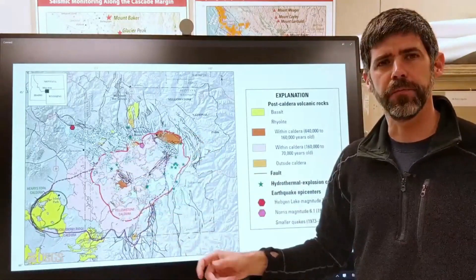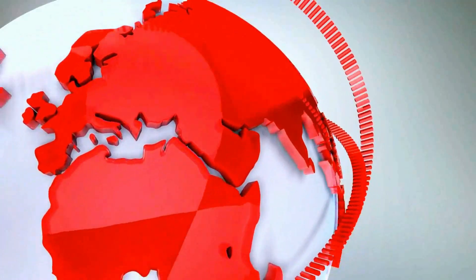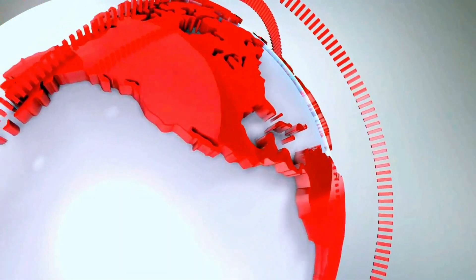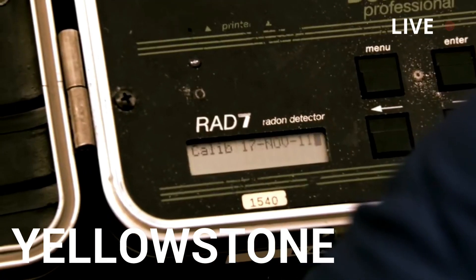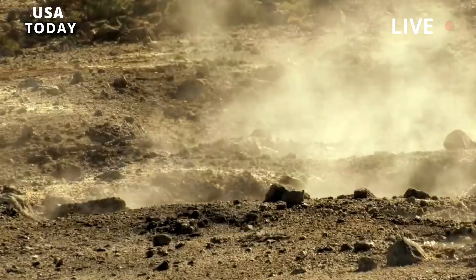Yellow supervolcano alert as we discover a giant magma chamber beneath the surface. Yellowstone sits above a giant magma chamber fed by volcanic eruptions hundreds of miles deep.